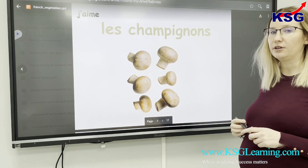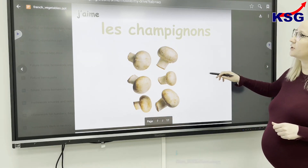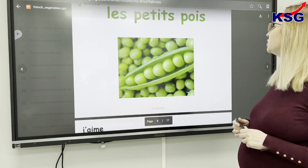These are the mushrooms. In French we call them 'les champignons'. What we have here? We have 'le petit pois'.